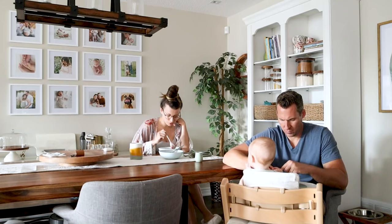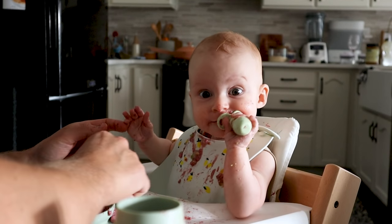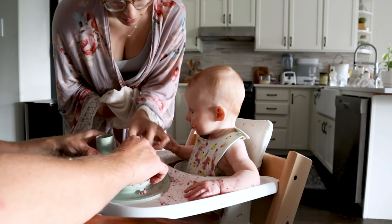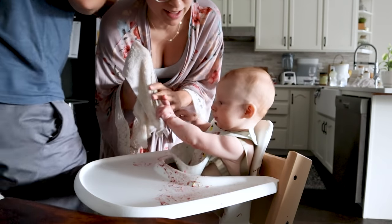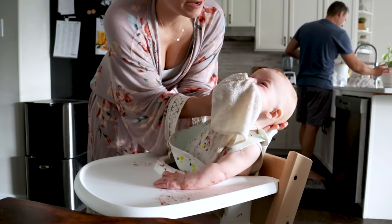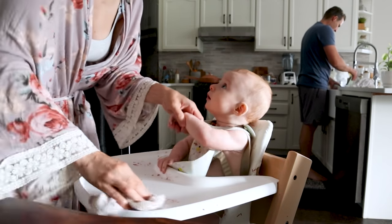Mommy's eating oatmeal too. Mmm, yum yum yum yum yum. So good, Sagey. All done. Wow, you did good. You don't like this part, I know, but you've got to get clean. Cleanup, clean up — daddy, clean up. Let's get this all clean.